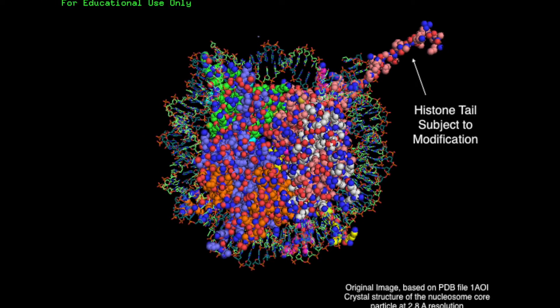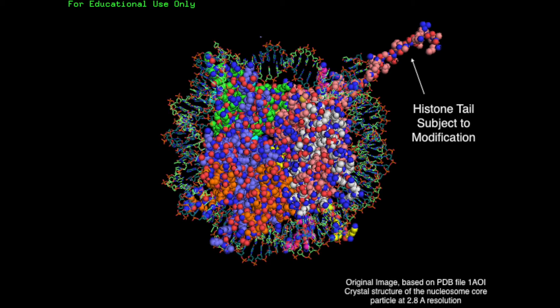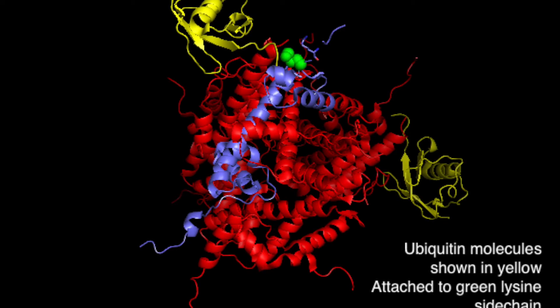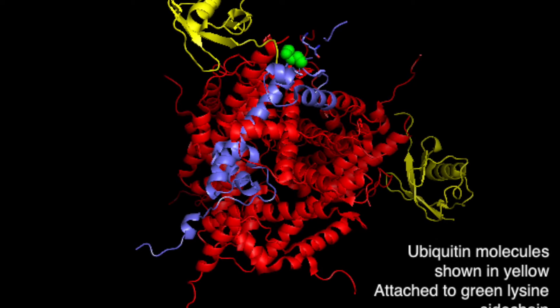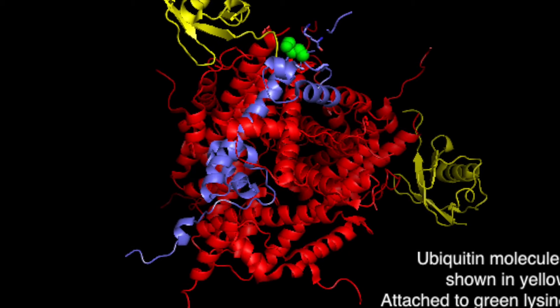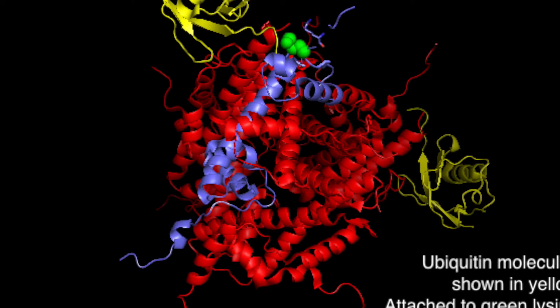Many types of chemical modifications exist. Phosphorylation, biotinylation, and ubiquitination are a few. Ubiquitin, a small protein, is pictured here in yellow attached to the green lysine. Ubiquitin is much, much larger than the residue it modifies, but this is a unique case.